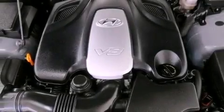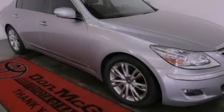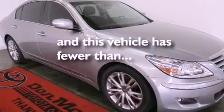An engine immobilizer theft deterrent system, rear impact crumple zones, dual power seats, and this vehicle has less than 40,000 miles.